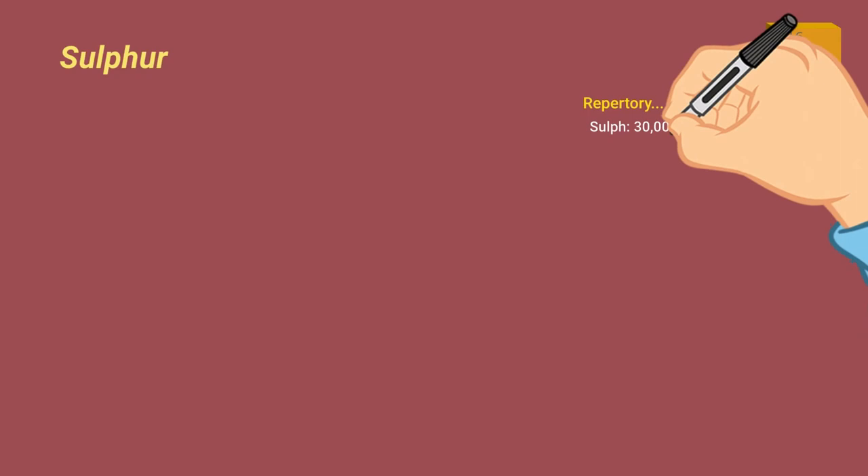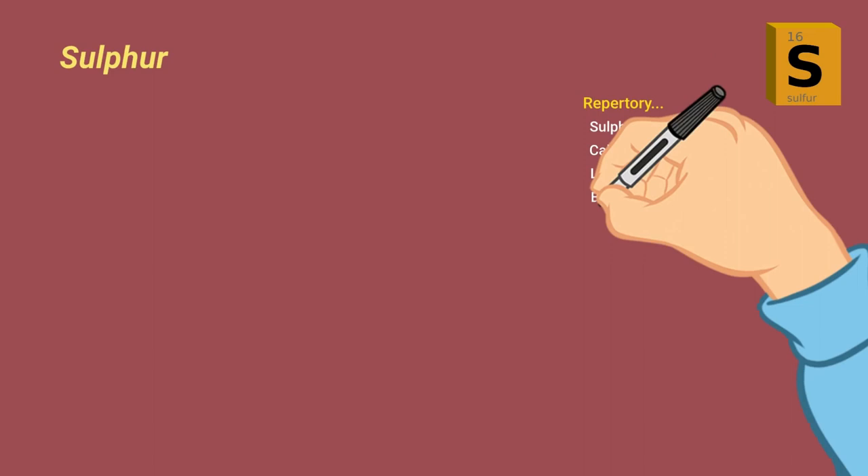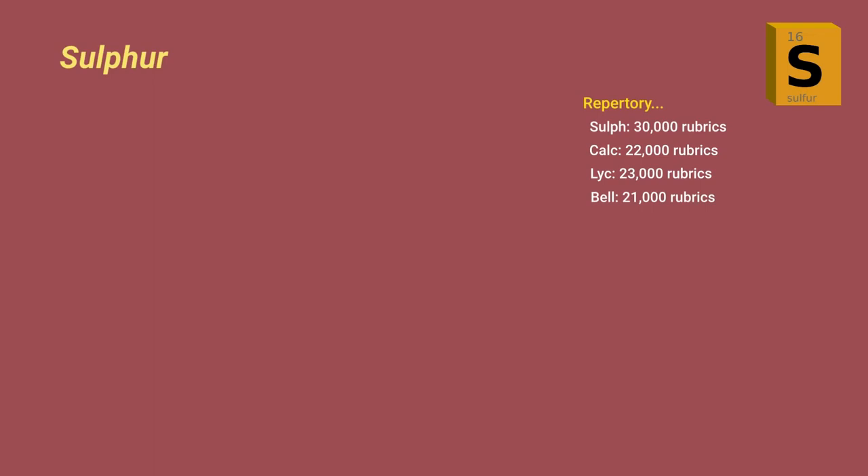Sulfur is the most frequently listed remedy in homeopathic repertories. I checked my own homeopathic computer program and found that sulfur is listed in more than 30,000 rubrics, thus representing 30,000 different symptoms. Comparing that to other common remedies: Calc carb is listed in 22,000 rubrics, lycopodium in 23,000 rubrics, and belladonna in 21,000 rubrics. Thus sulfur is listed in the repertory nearly 50 percent more times than any other remedy. It's important to know this because it explains why sulfur almost always comes up near the top when we repertorize a group of symptoms.